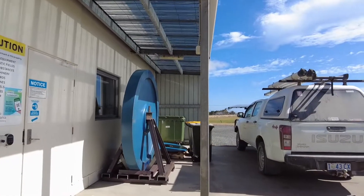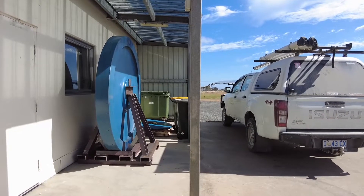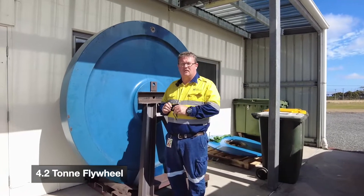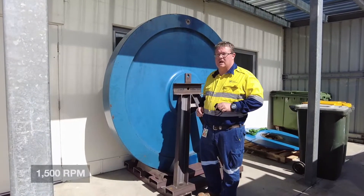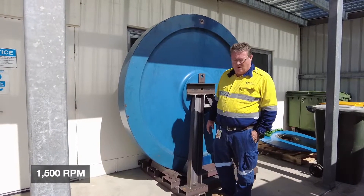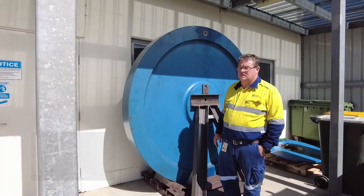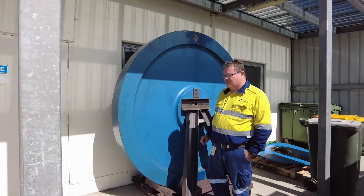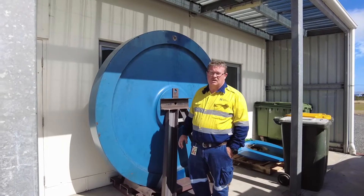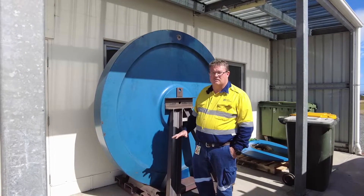We've actually got a flywheel off a machine at the moment so you can see the sheer size of it — 4.2 tonnes, normally operates at 1,500 RPM. They provide stability to the grid, fault response and inertia to the grid. It's a total game changer in our microgrid system as far as how protection operates, how the system responds to faults, and it is key to allowing us to go to 100% renewables.